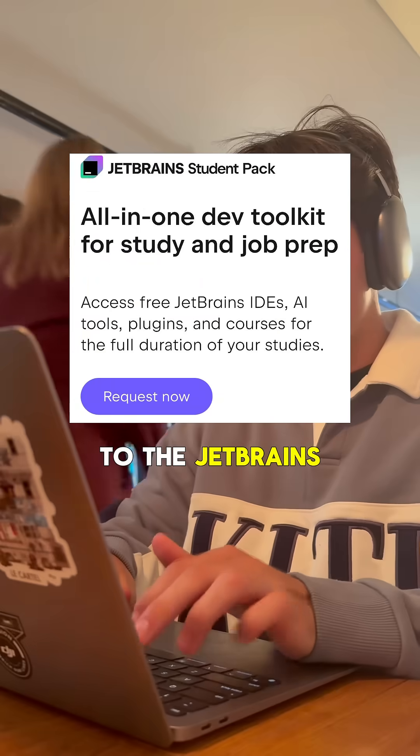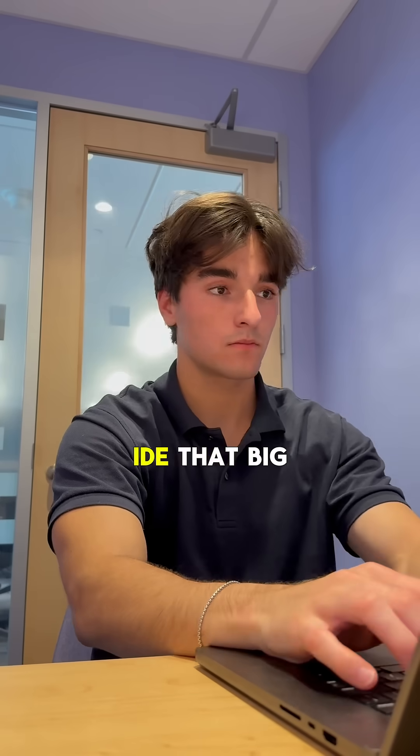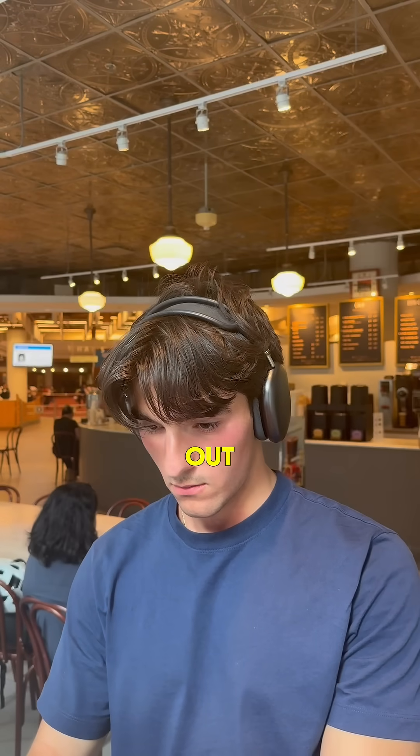Because I'm a student, I got access to the JetBrains student pack completely for free, so I got to use IntelliJ IDEA Ultimate Edition. This is the IDE that big tech companies like Google, Shopify, and Tesla use, so the experience using it already helped me stand out.